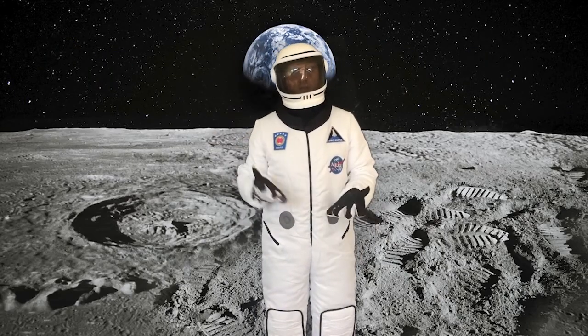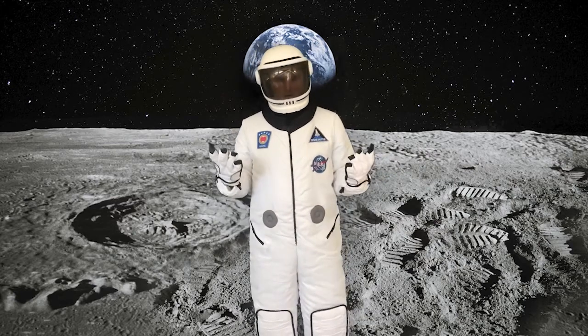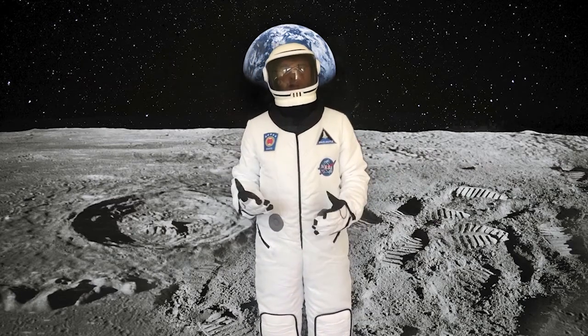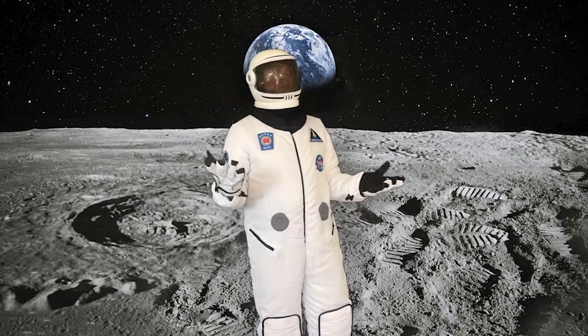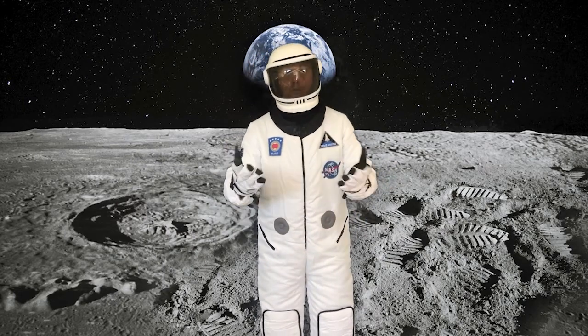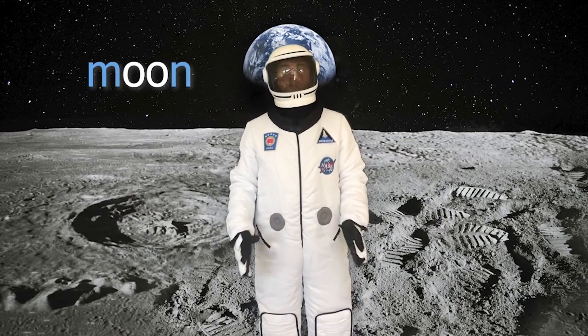Hello everyone, this is Mr. G, coming to you from the surface of the moon. How did I get here? I zoomed up here on a rocket, but I hope to be back soon. I decided I needed lots of space to show you all the ways you can make the ooh sound. It's a new sound, so tune in and let's see if the moon is suited to it.